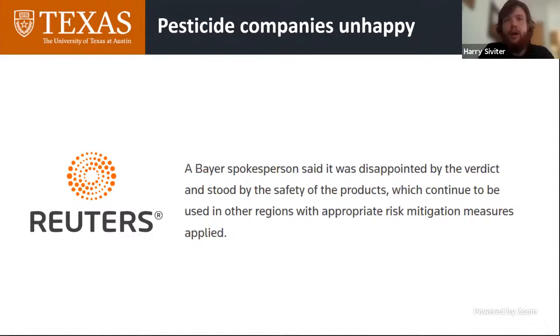The second thing pesticide companies are keen to do is focus on honeybees. Honeybees are the model species within the regulatory process and we have the most data on them, but they are a bit of an oddity in the bee world. They live in huge colonies — managed by humans, with around 50,000 workers — and they appear to be more robust to neonicotinoid exposure than non-Apis bees. Wild bees, bumblebees, and solitary bees appear to be more vulnerable.